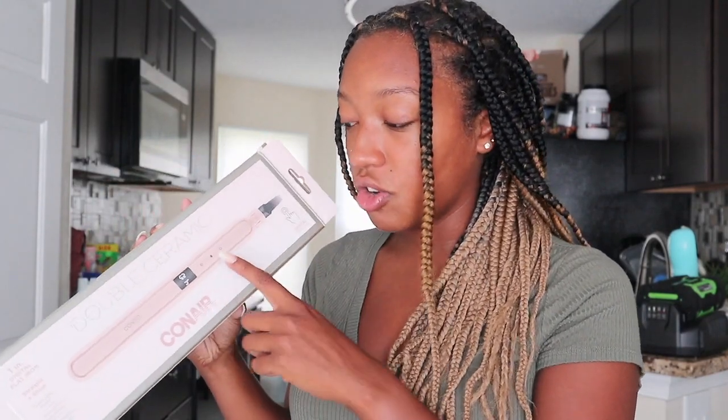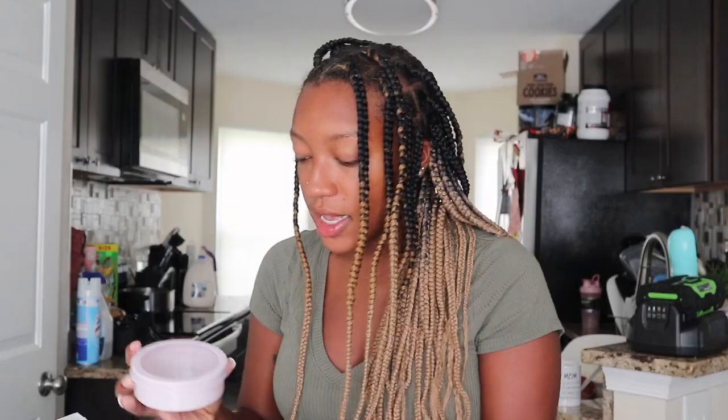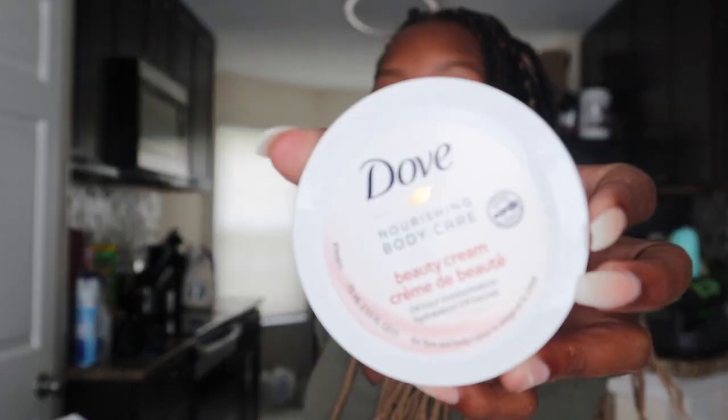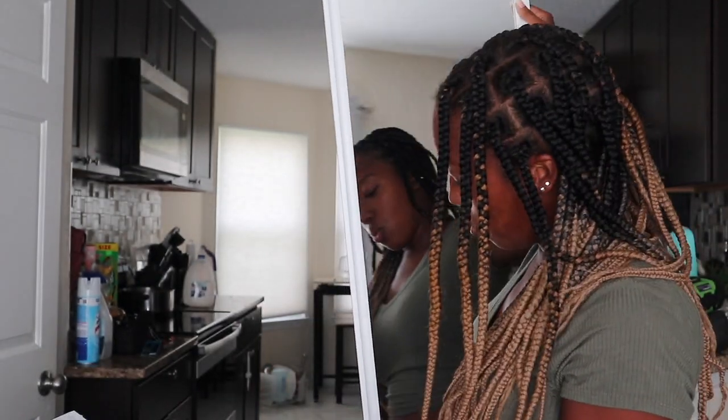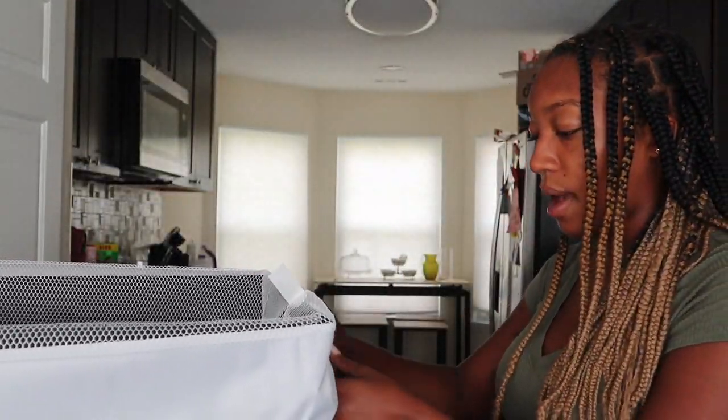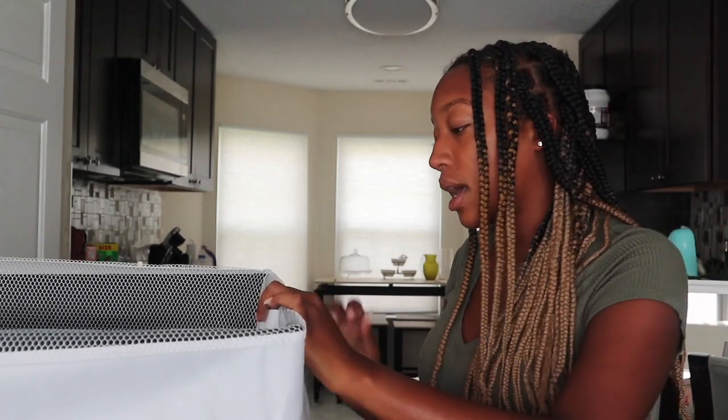From Dollar Tree I got two bins, lead for mechanical pencils, a little magnetic container to hold things, and mechanical pencils. I also got a thing of Dove lotion and sheets. Then I got this huge wall mirror. I also got a laundry bin that has a lid and a little bag inside — when I'm ready to wash clothes I can just grab it by the straps, pull it out, and take it to the laundry room.